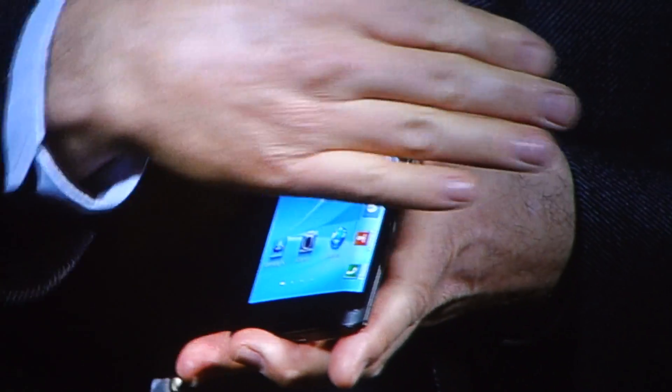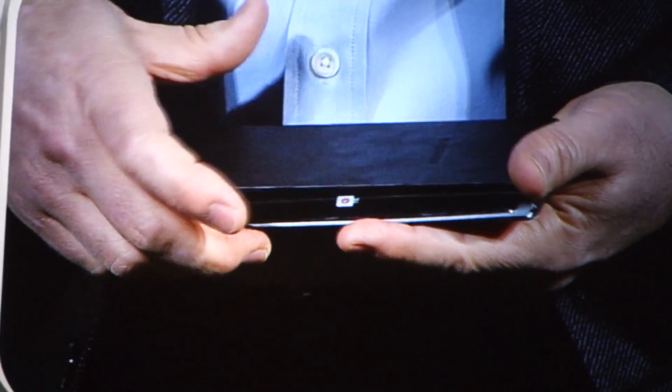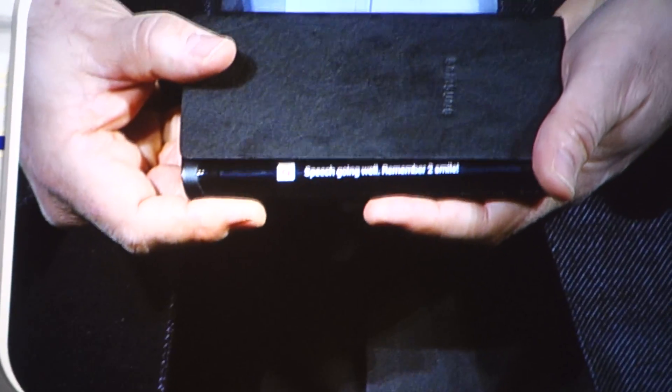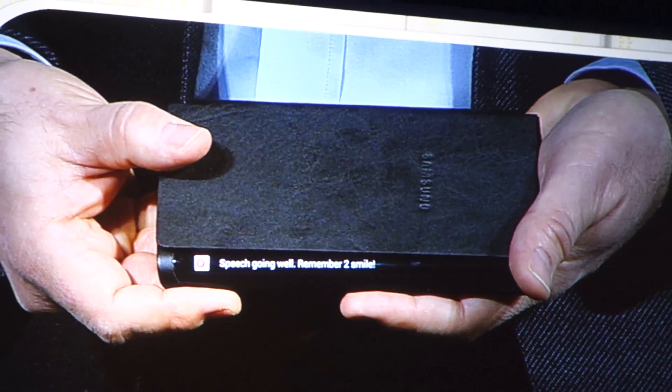Content can now flow along the sides of the device. So, for example, if I receive an important message, I can see it come through while the device is flat on the table in front of me. This new form factor will really begin to change how people interact with your devices, opening up new lifestyle possibilities.